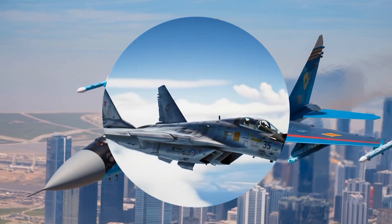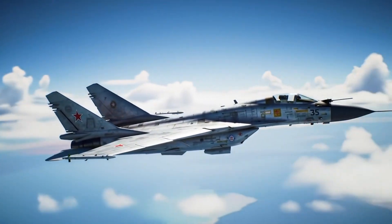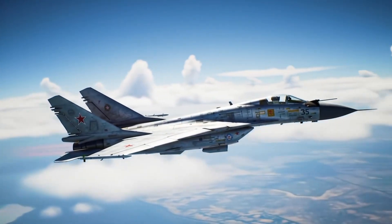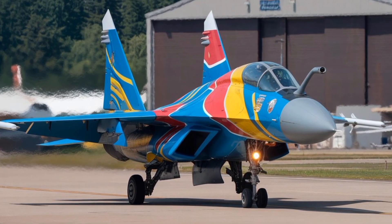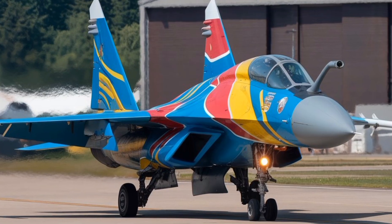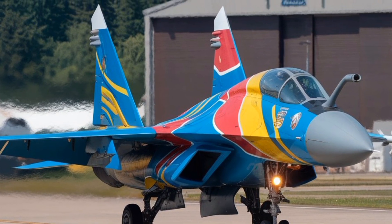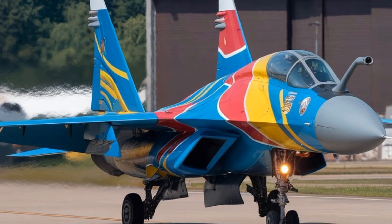Furthermore, the aircraft can carry external electronic warfare pods to conduct standoff jamming or other specialized missions. From an export perspective, the MiG-35 was developed with international customers in mind. It offers a cost-effective alternative to Western fighters such as the F-16 or Gripen, while still delivering advanced capabilities.